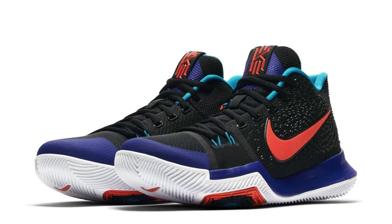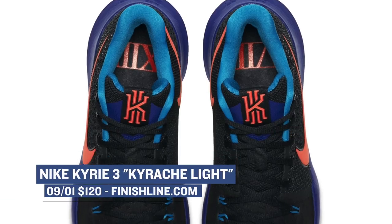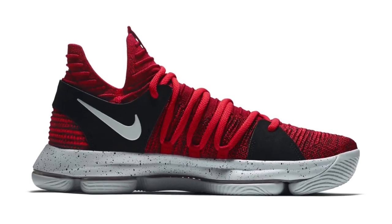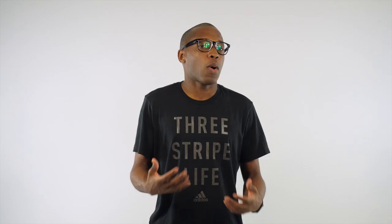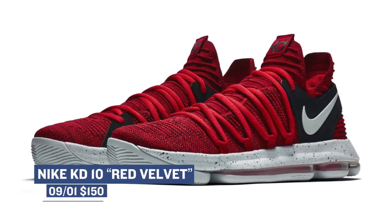Switching over to basketball, my favorite sport, we have the Kyrie 3 in the Kyriachi Light colorway. These have been getting a little bit of burn on the sneaker websites this last week, and those will cost you $120 when they drop over at Finish Line. We also have the KD10 in the red velvet colorway. The KD10 is the sleeper when it comes to basketball — I actually played a few games in them and really, really like balling in them. Those will cost you $150.